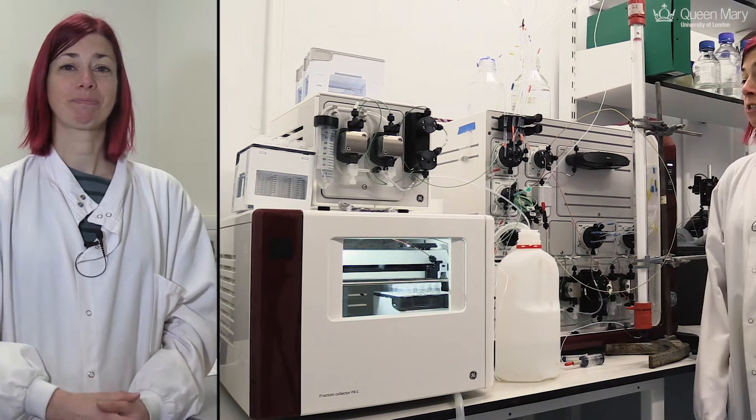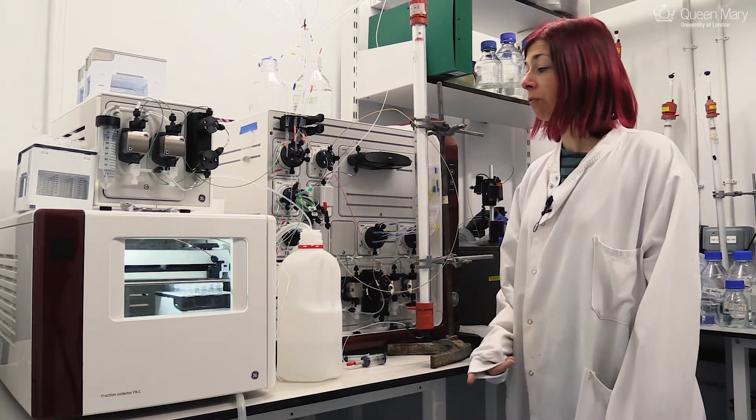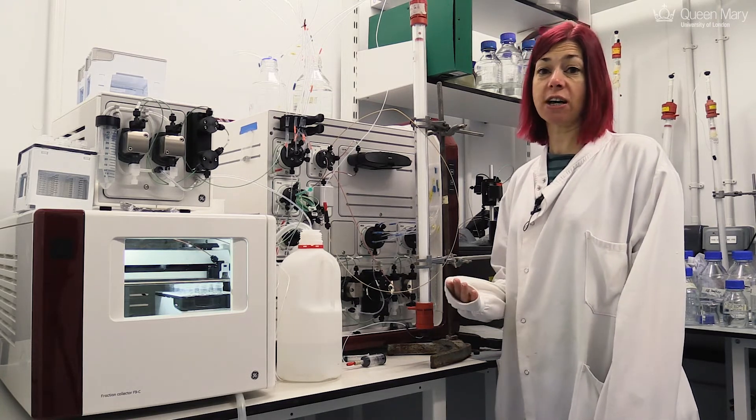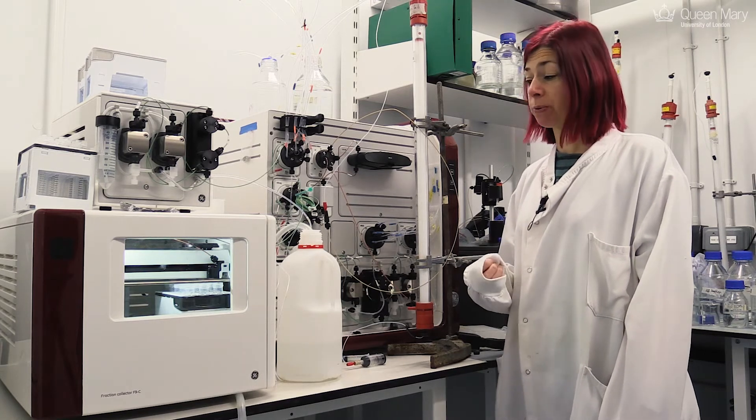Once we've lysed the cells we have to separate our protein from the E. coli proteins, and we do this using a variety of chromatographic techniques. For example, the ÄKTA Pure. So this is the ÄKTA purification system that we do most of our purifications on. It's great because we can separate proteins according to their size, their charge, and all the variety of different fundamental properties of the protein.